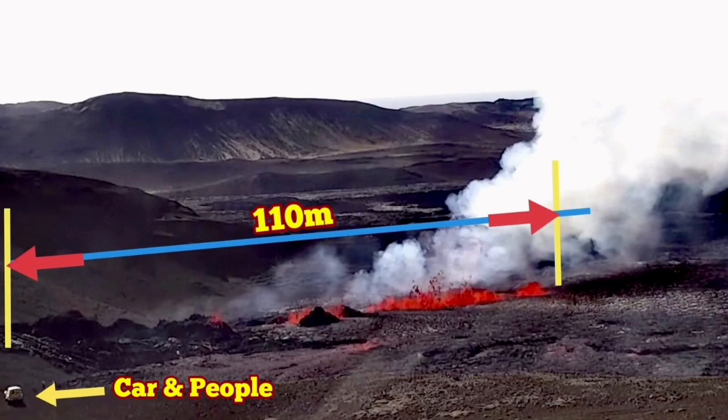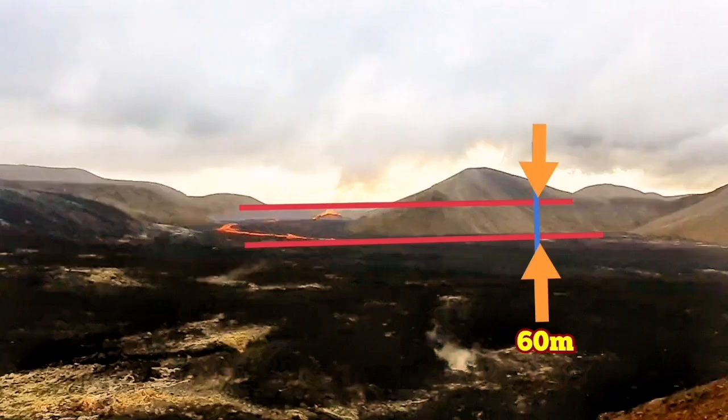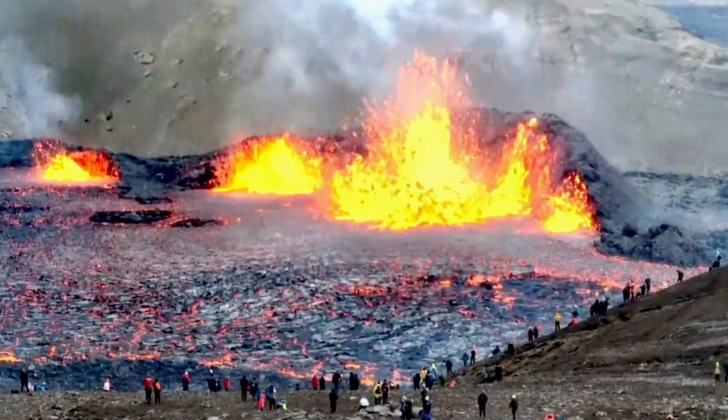We know that the size of the fissure was 110 meters when it started. The little volcano in the center was 20 meters high, and from the base of the Meridulli Valley it was 60 meters high.